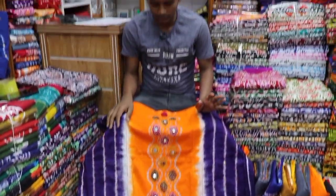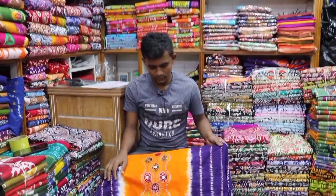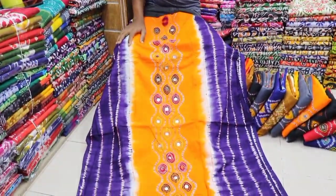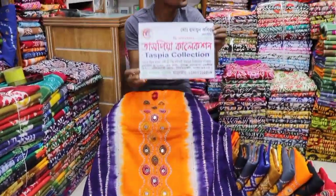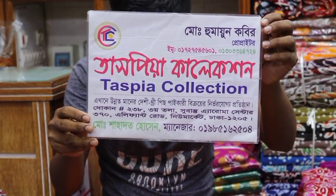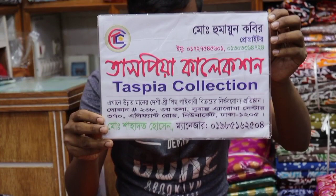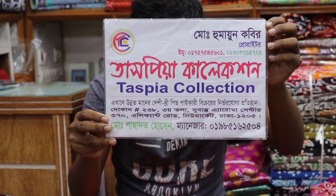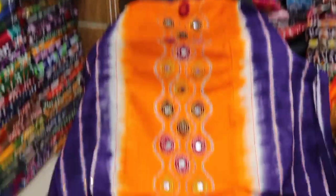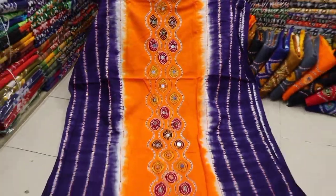Hello everyone. I'm going to talk about this very beautiful collection. I'm going to talk about this 2nd address. It's the 3rd collection, 2nd number is 283. 4th number is 098-516-524. I'm going to contact you with the same information.